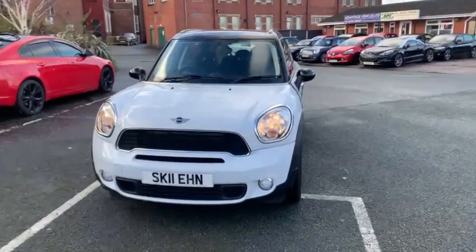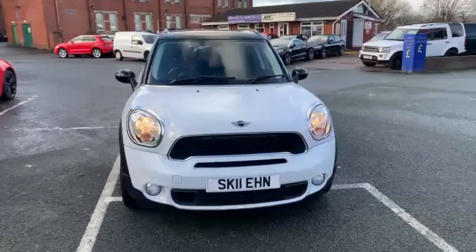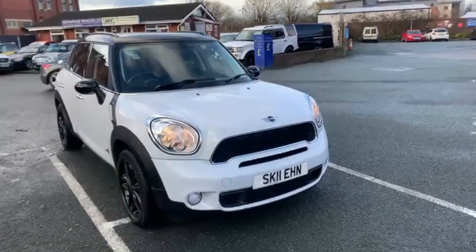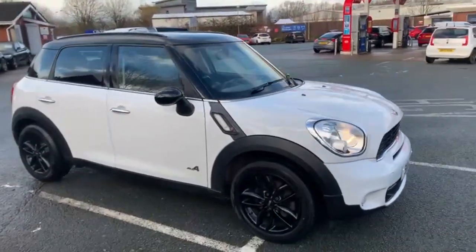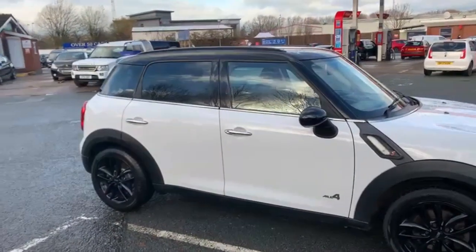On there you can do a valuation on your part exchange if you have one, a quote on finance. If you are happy with a quote you can then do an application which comes securely through to us. Or if you just like the car and you want to secure it and you're not looking for either of those other things, you can leave a deposit and that secures it for you, and then we just need to arrange collection or delivery.